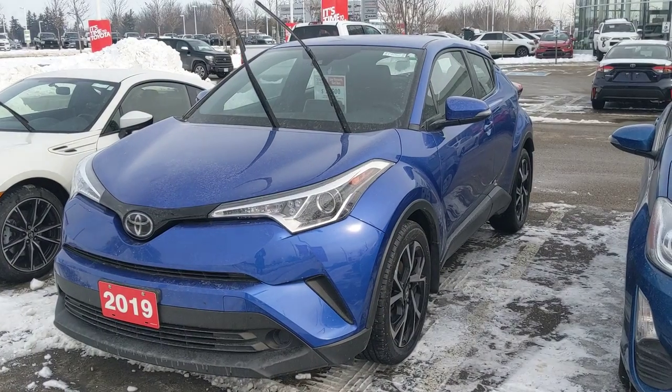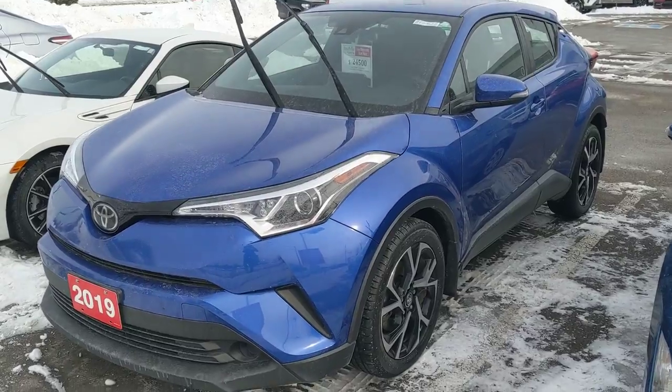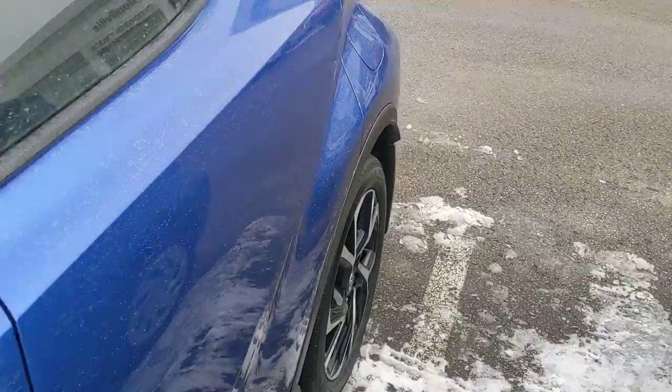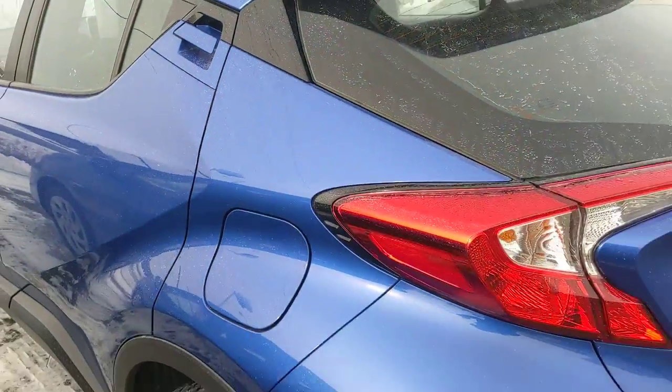I'm here with a 2019 pre-owned CHR in the XLE Premium Package. This car has had only one previous owner and there are no accidents reported on the vehicle. It's also a Stouffville Toyota Genuine, which means that it was both originally purchased and serviced here at our dealership.